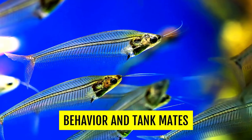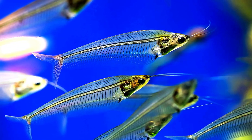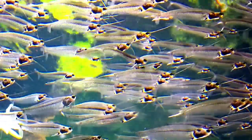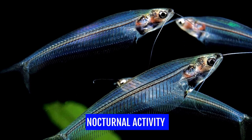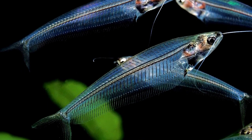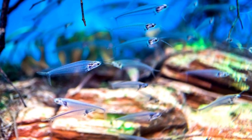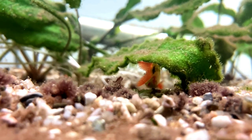Glass catfish are peaceful and social fish. They're active swimmers and spend much of their time swimming in schools, often near the surface of the water. Glass catfish are social fish that prefer to swim in schools of at least six to eight individuals — quite a sight to behold. They are more active at night and will often come to feeding during the evening and early morning hours. Glass catfish are somewhat shy and will appreciate plenty of hiding places, such as driftwood and plants, retreating to these if they feel threatened or stressed.